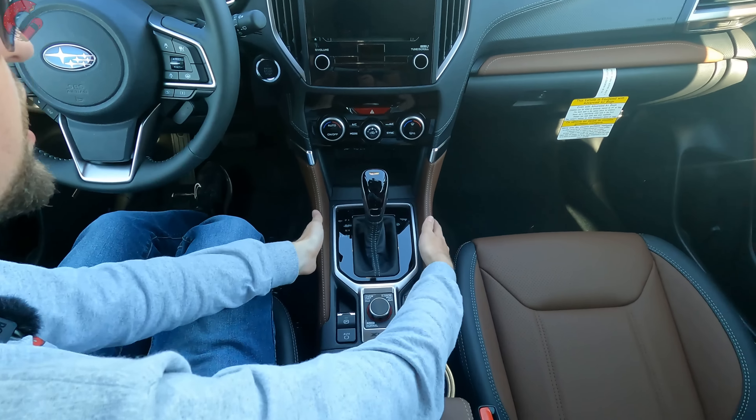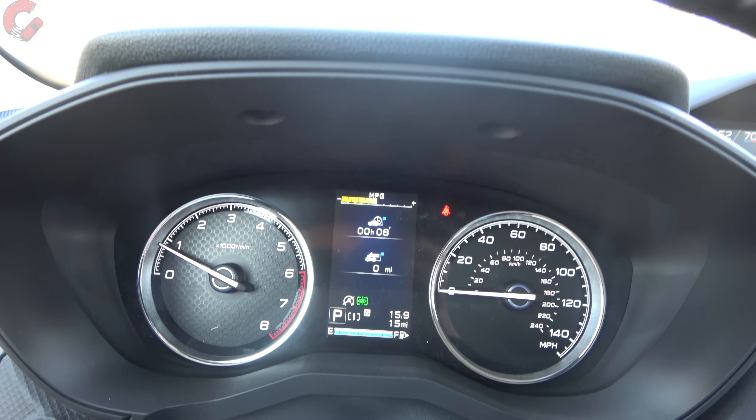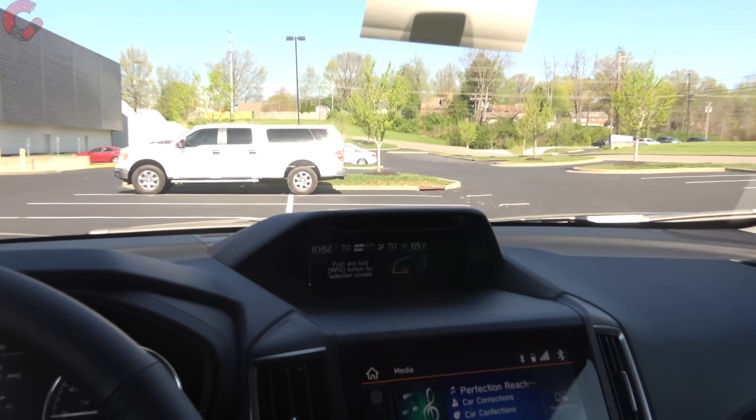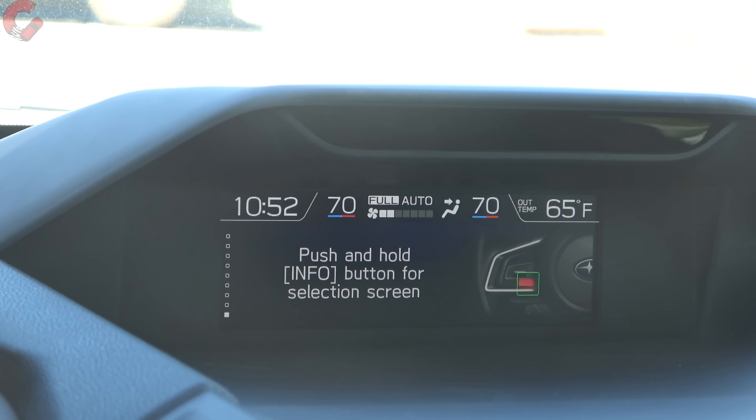In first-person perspective: the gauge cluster has analog gauges with a 4.2-inch multi-function display in the middle for basic information. The 6.3-inch display above is where most of the multi-function information lives — safety systems, off-road settings, even weather — and it's standard on Sport trim and above. Up at the top there's a small sensor exclusive to the Touring: the driver monitoring system, which will beep if it detects you getting distracted or dozing off.